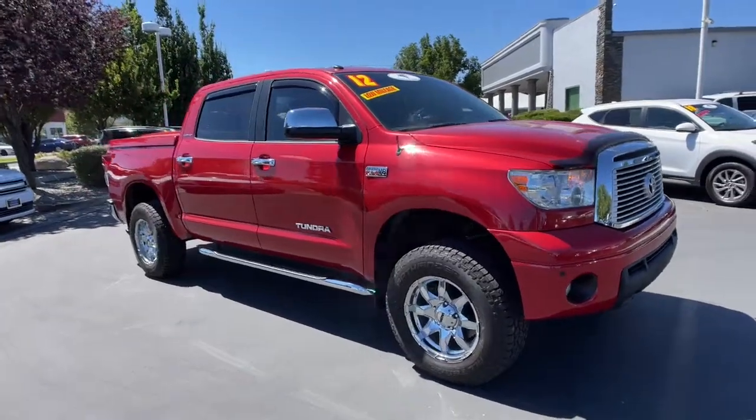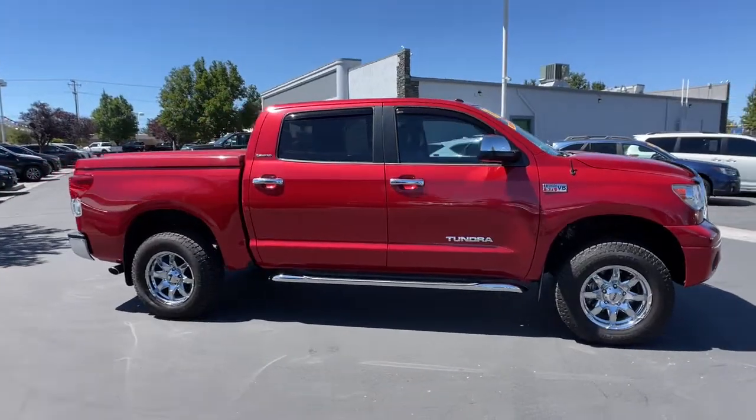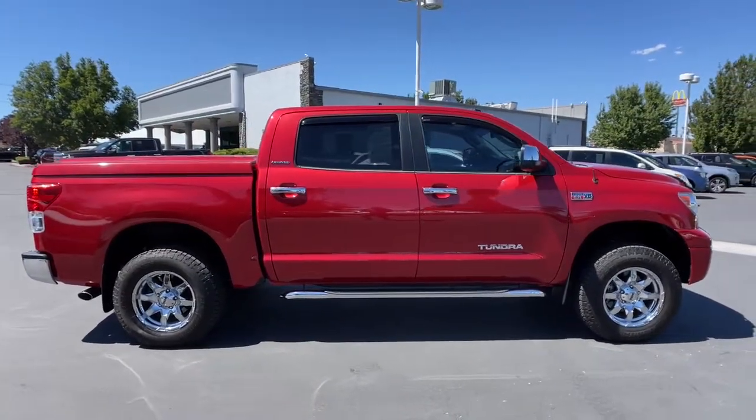Get into a car with value. 2012 Toyota Tundra, with less than 25,000 miles on the odometer — this vehicle stands out from the rest.